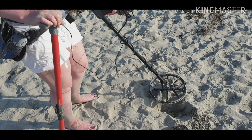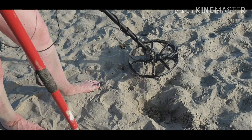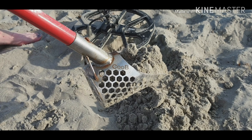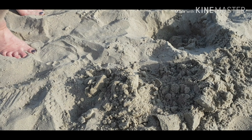Got a signal here. 19, 20. Right Kate, dig it up. Let's see what you've got. I've got it. What's that? What is it?